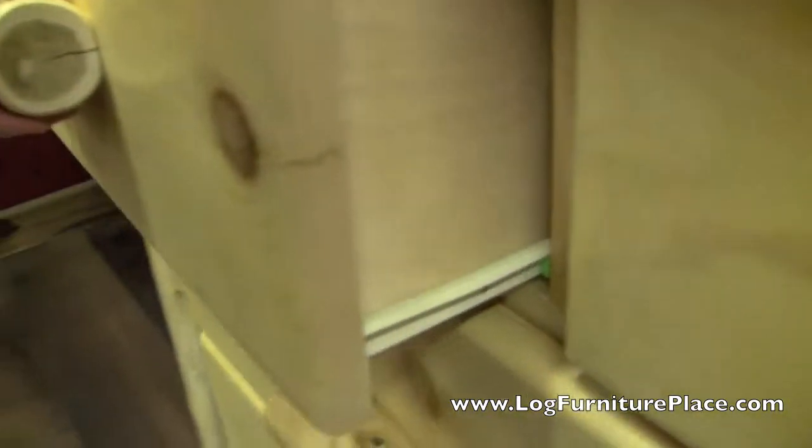It has flat drawer fronts and the drawers come standard with dual Euroglides. You can also upgrade to full extension drawer glides if you desire.